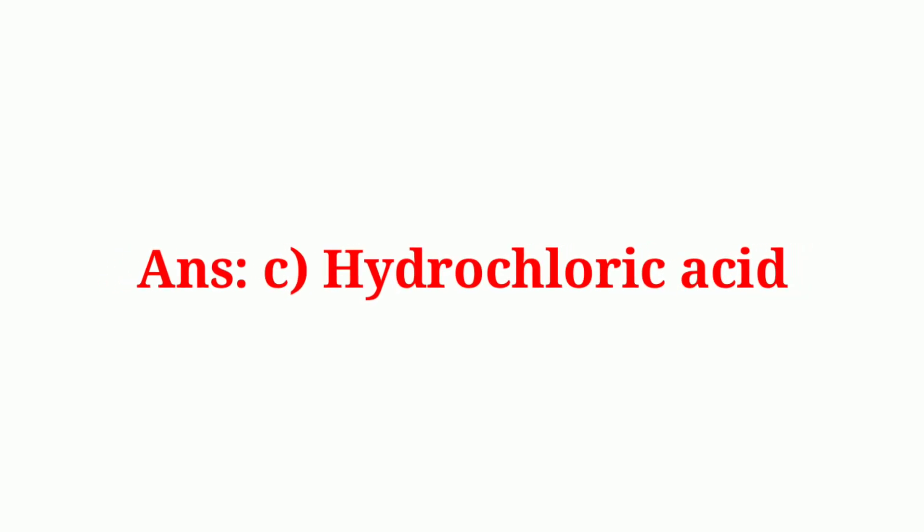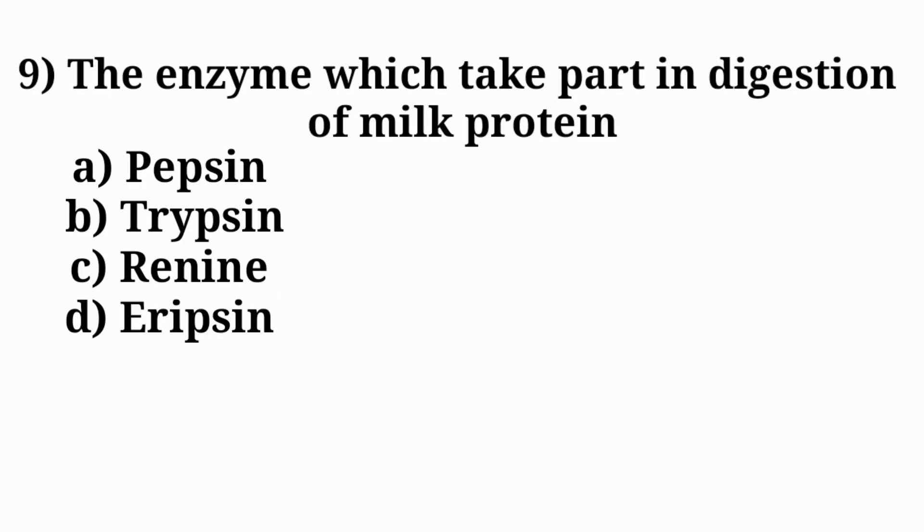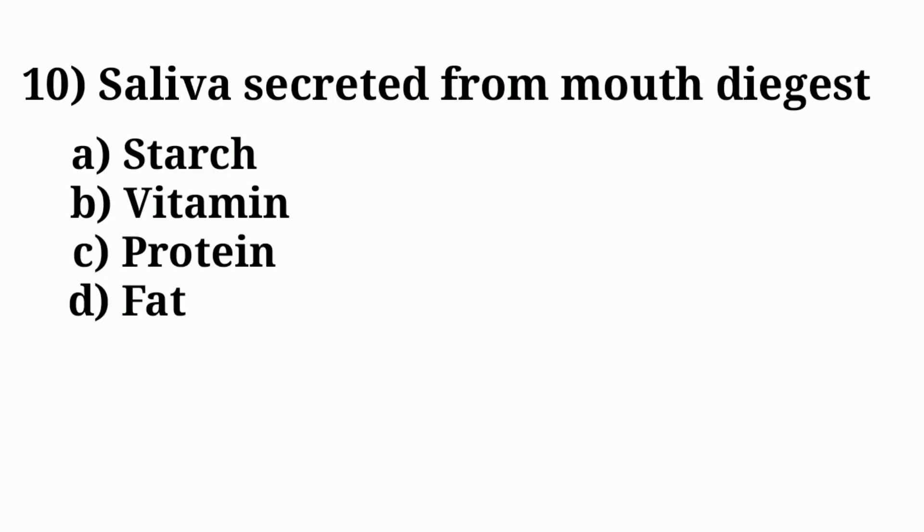Question number eight: which of the following acids is found in the stomach of men. Answer option: hydrochloric acid. Question number nine: the enzyme which takes part in digestion of milk protein. Answer option: rennin.